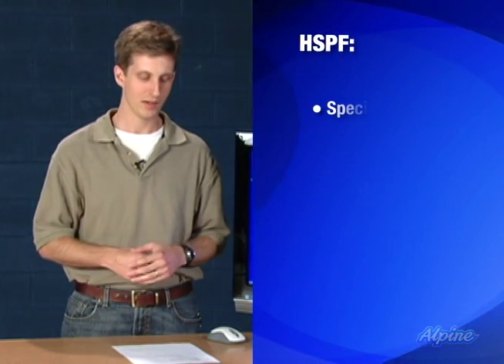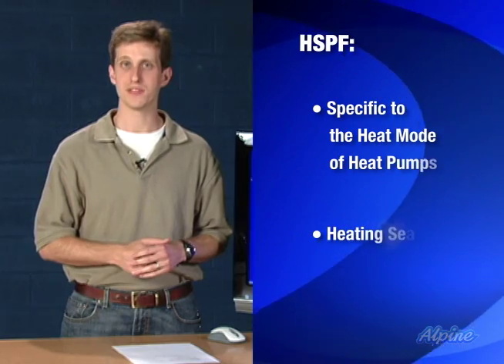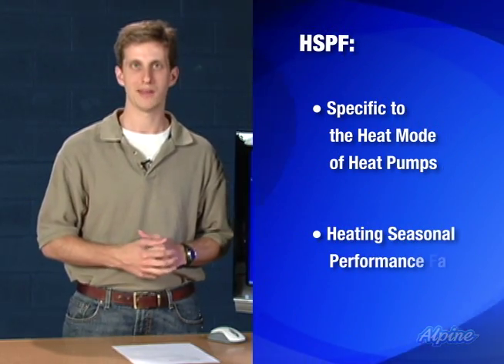The same is true with HSPF. Currently, the lower end of the range is around 7, and they go up to 10 and beyond.